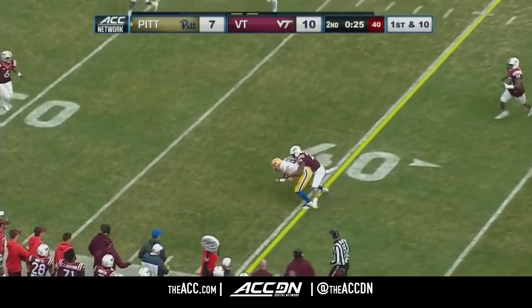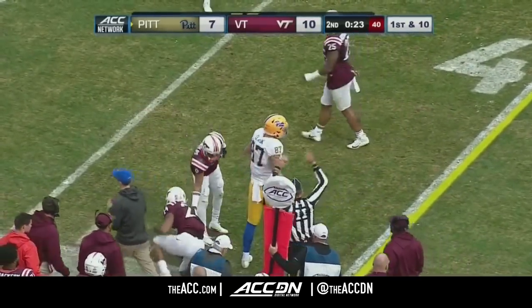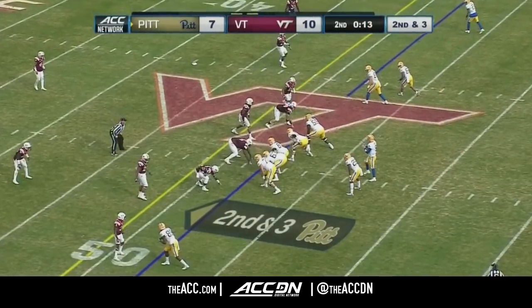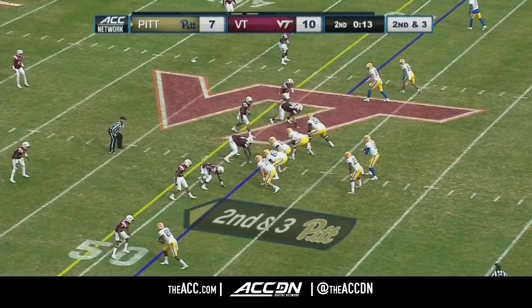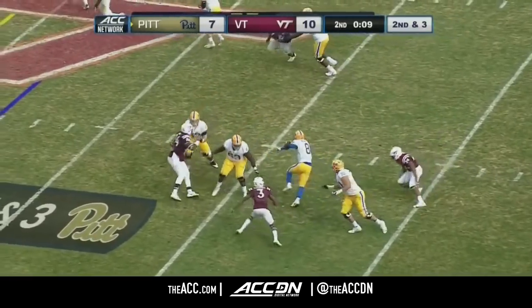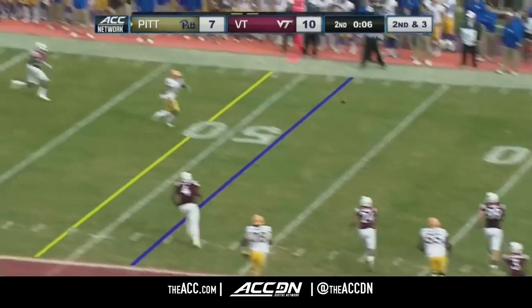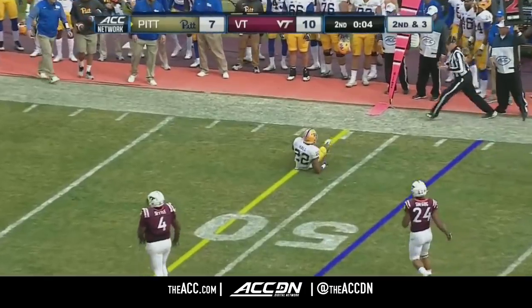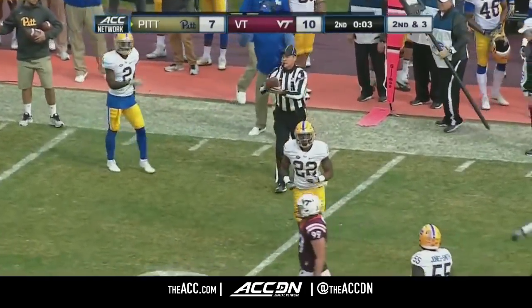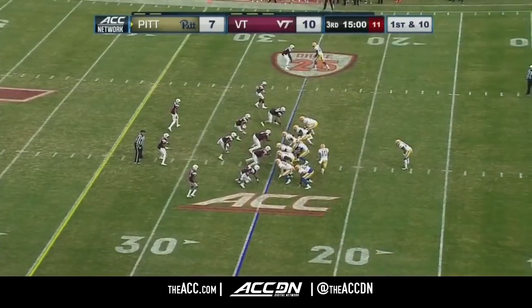Pickett finds his tight end Chris Clark, who gains 11, down to the 41-yard line. Three-man rush with extra nickel in the backfield. Pickett avoids the pressure, still avoiding, finding Darren Hall — and he's in bounds, does he have the first down? Yes, he has the first down. Virginia Tech with the lead.